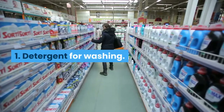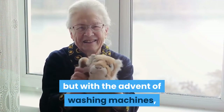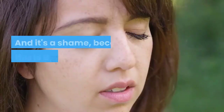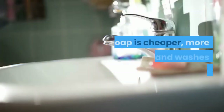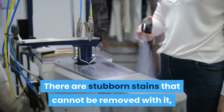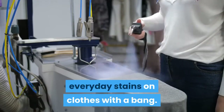Tip 1: Detergent for washing. Our grandmothers also washed with soap, but with the advent of washing machines, hand washing and with it bar soap became a thing of the past. It's a shame, because this is a great alternative to powder. Soap is cheaper, more useful, and washes just as well. There are stubborn stains it cannot remove, but laundry soap will cope with small everyday stains on clothes with ease.